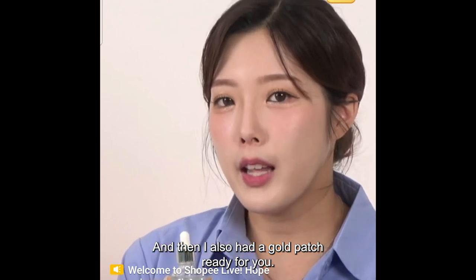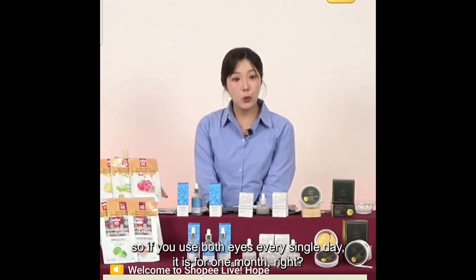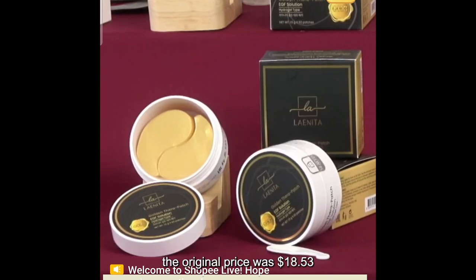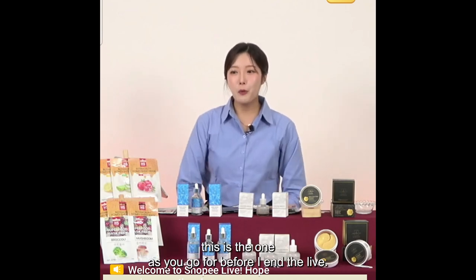I also had the gold patch ready — the last product from brand Lightina. There are 60 patches inside one package, so if you use both eyes every single day, it lasts one month. For Singapore the original price was $18.53, during the live it's $11.12. For Malaysia the original was $63.80, during the live it's $38.28. For Philippines the original was 702 pesos, during the live it's 422 pesos. If you want to take care of your under eyes, wrinkles, smile lines, or neck with a real gold patch, this is the one.